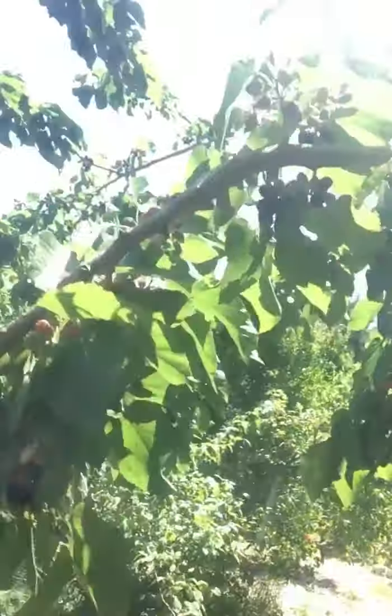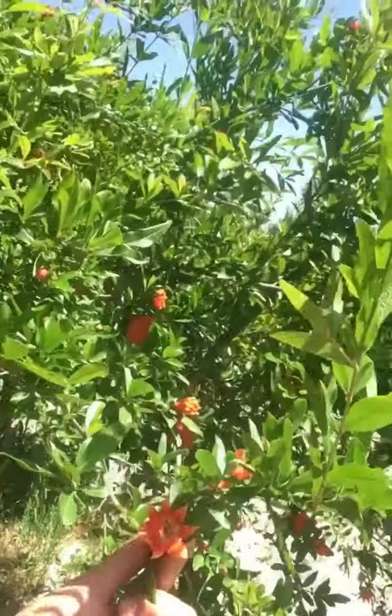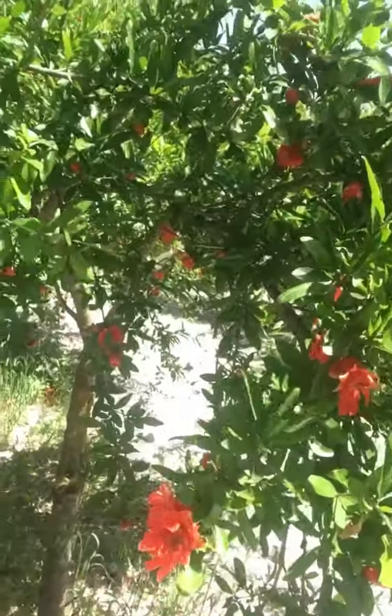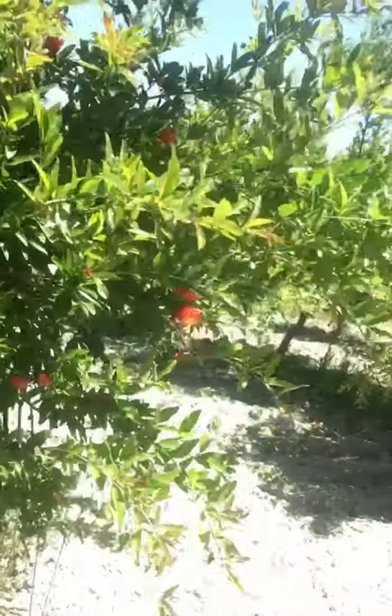This is one of the biggest mulberry trees that we have. Next to them we have a pomegranate tree. I love the color. Hello insect! It's still in the flowers.